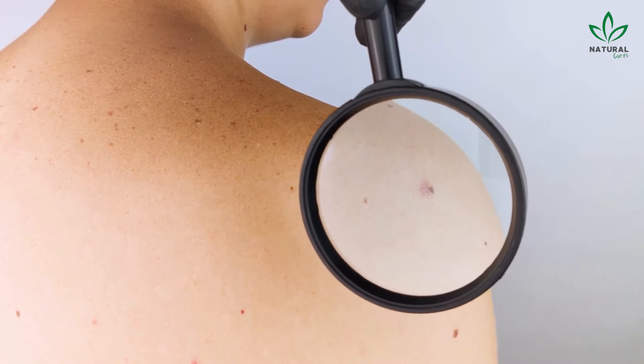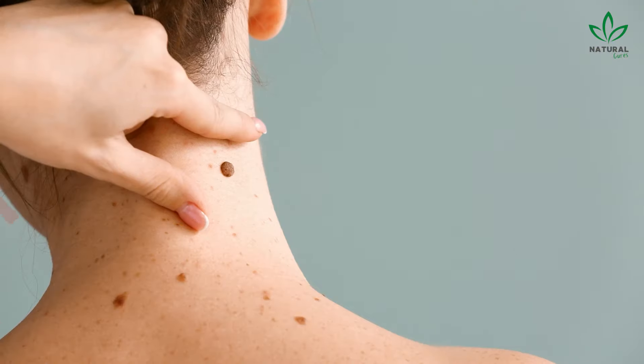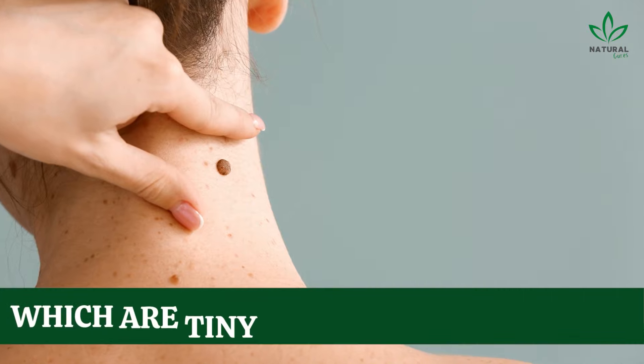Common warts are rough bumps that typically appear on the hands, fingers, and elbows. They may have black dots in the center, which are tiny clotted blood vessels.